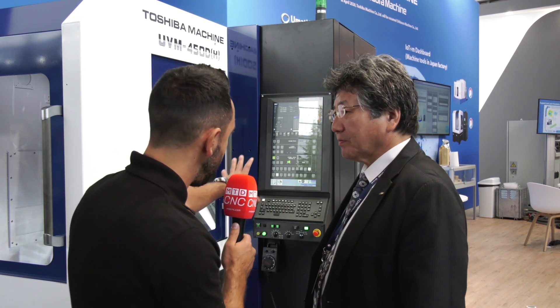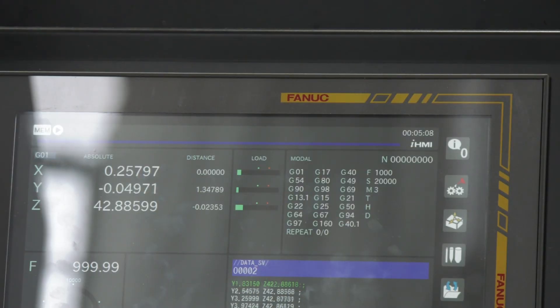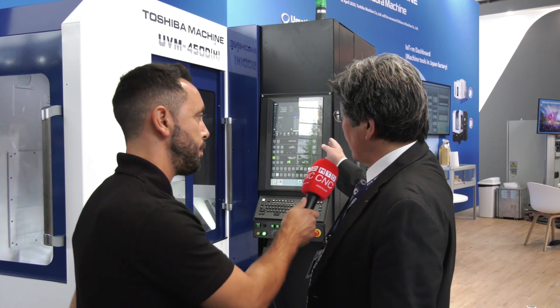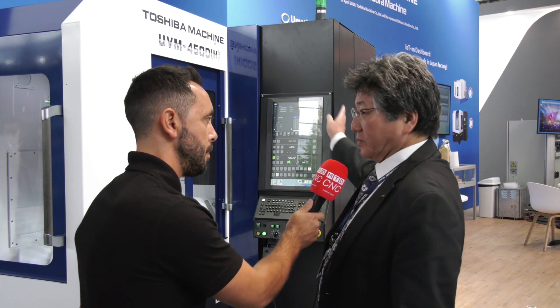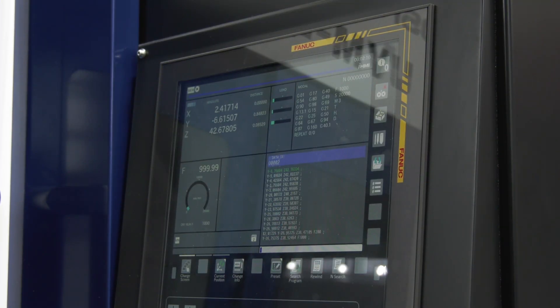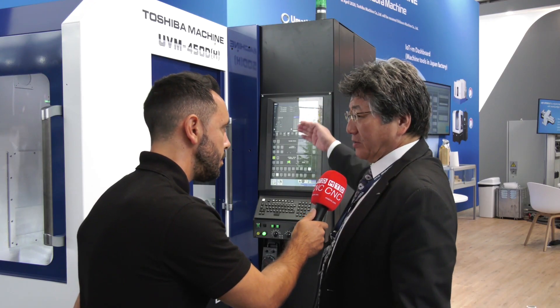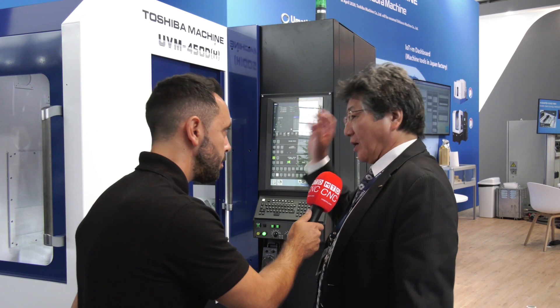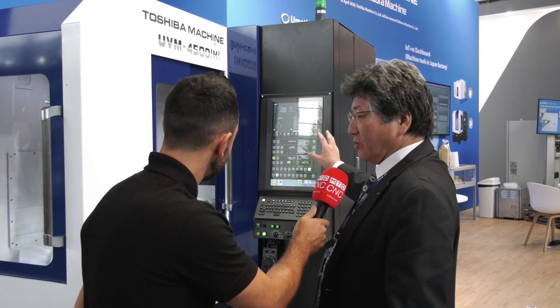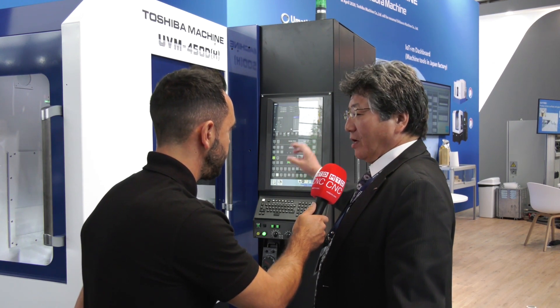You mentioned software — you've got a new FANUC touchscreen software that you're exhibiting on this machine. What can you tell me about how this increases the efficiencies of the machine? This is a FANUC control at the base, but we put in our know-how. We have long experience, and we change to include know-how in the control systems and programming, then we change the interface to show the customer what's going on with the machine. Everything is made by Toshiba.